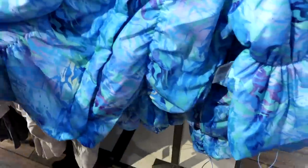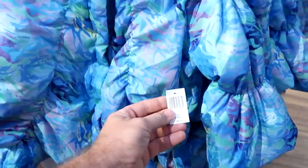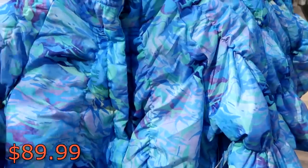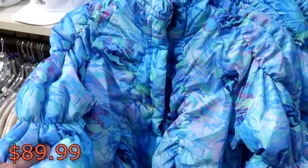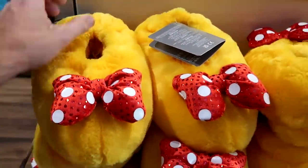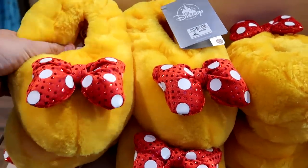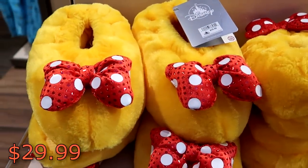Here's a brand new women's puffer jacket — this thing is super duper soft, with little drawstrings on the sides to make it a little bit tighter — $89.99. These are amazing; so soft. And over here, how about these Minnie Mouse slippers for the house? They actually have Minnie Mouse's bow on either side and they are both very sparkly — $29.99.